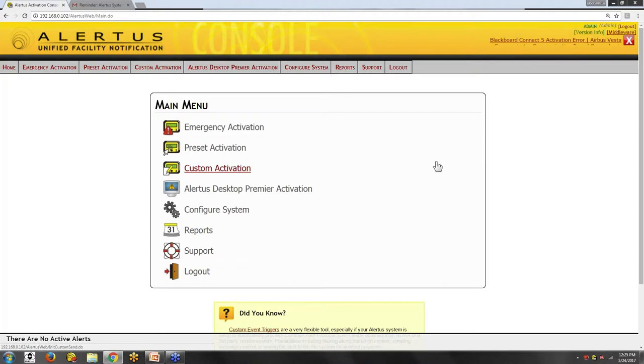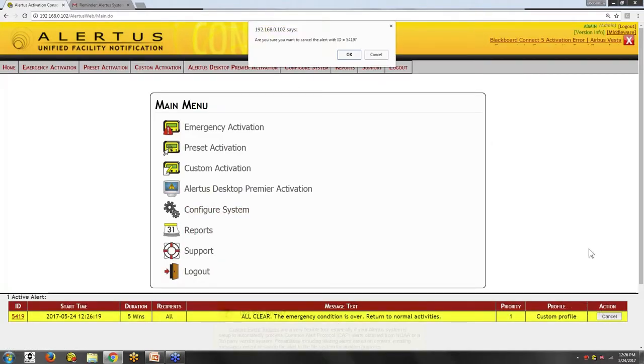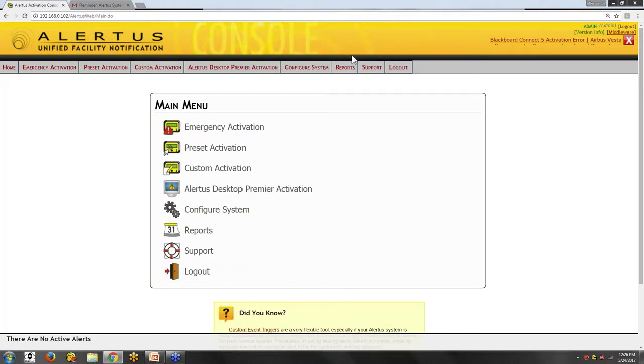Now let's say you've responded to the situation, the police have arrived and taken the person away. It's important not only to notify people of the event, but also to send the all-clear — because there are probably people under their desks or barricading doors. Let's say you're at the front desk without a PC or mobile phone. You dial 995-pound on the Cisco phone, which prompts you confirming the all-clear notification. You enter your authorization pin, hit pound, and that activates and sends the all-clear directly from your Cisco voice communication system, notifying everyone the emergency is over.